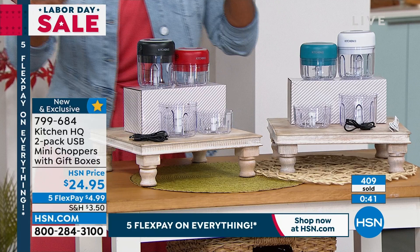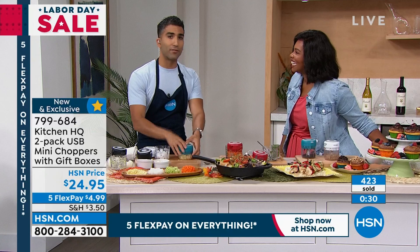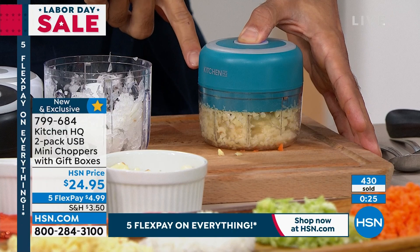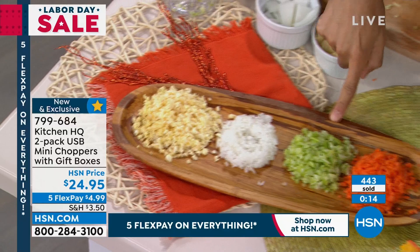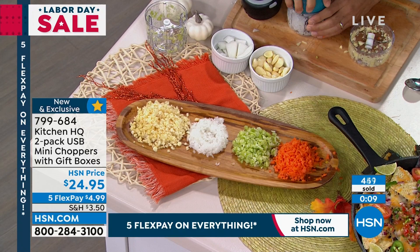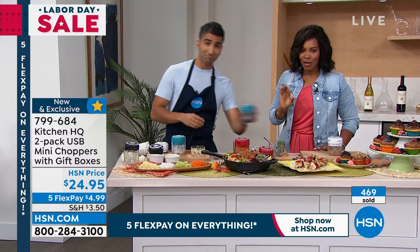When somebody comes over and says 'can I help you cook?' — the first thing you do is hand them a knife and say 'go cut this.' They never cut it the way you want. It's never perfectly fine, never perfectly minced. My garlic here — 10 seconds. My garlic is minced, ready to add to my pile. Garlic, ginger, onions, celery, carrot — a whole pico de gallo, a vinaigrette, cookies, nuts — we did it all. I ran out of stuff. Item number 799-684 to get yours.